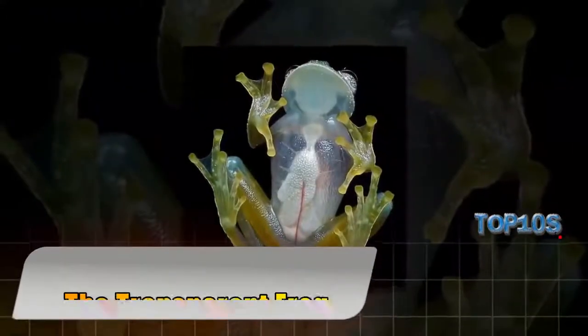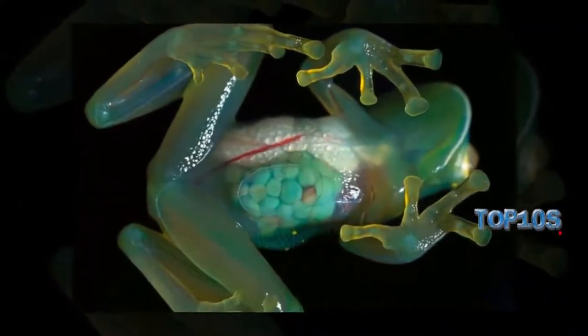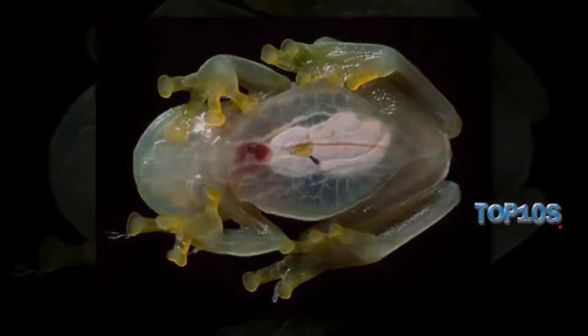The transparent frog, also known as the glass frog, is primarily lime green with the abdominal skin utterly clear on some members, leaving their digestive tract, heart, and liver visible.